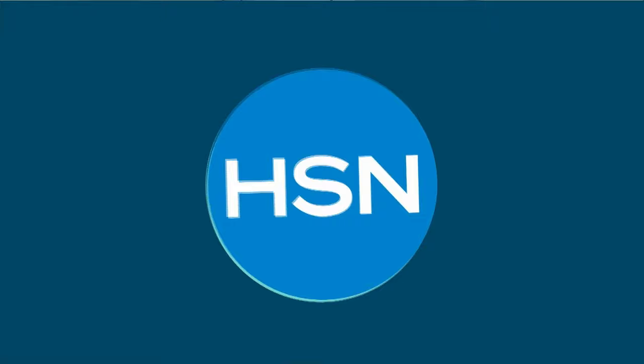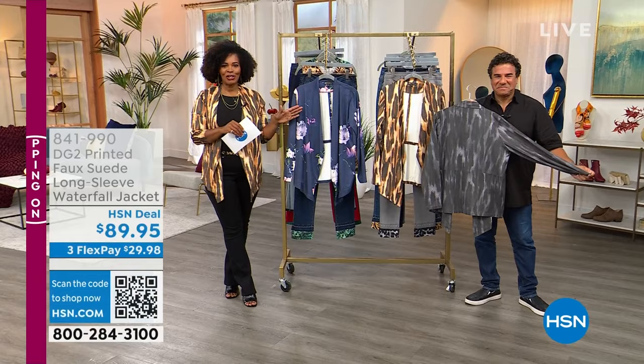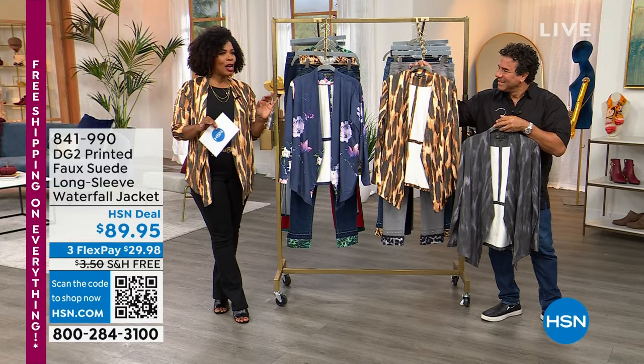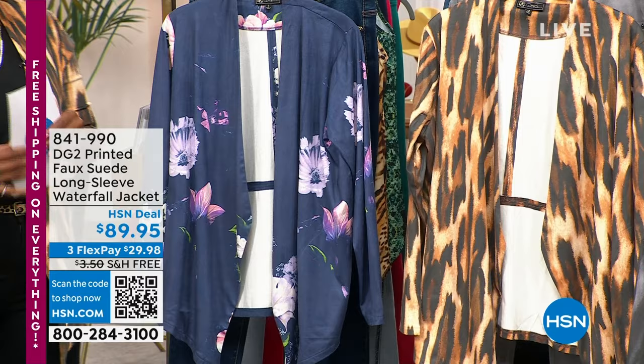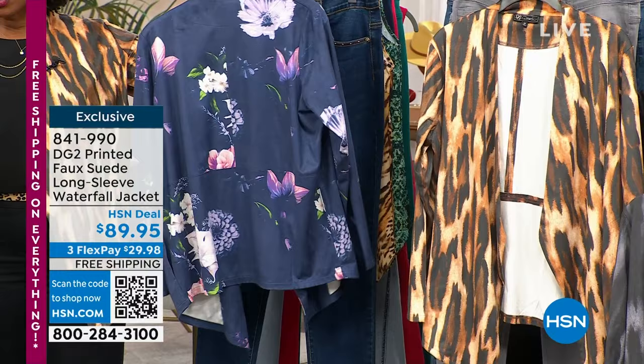You're watching HSN. I'm Tamara Hooks, your host, here with creative director from DG2, Sam Sabora. We're talking about our fantastic Today's Special that everybody's been picking up and then some. So if you got the jeans, you might need some pieces to go along with it — like this faux suede long sleeve waterfall jacket.